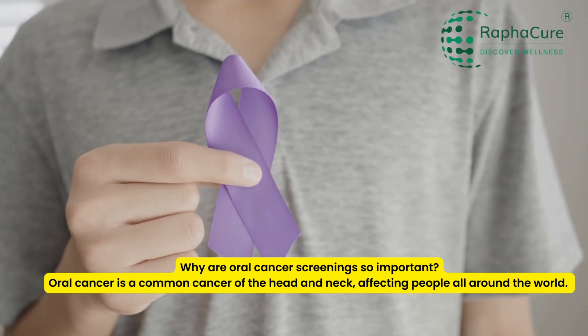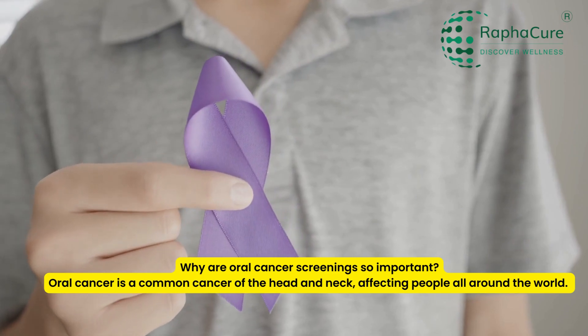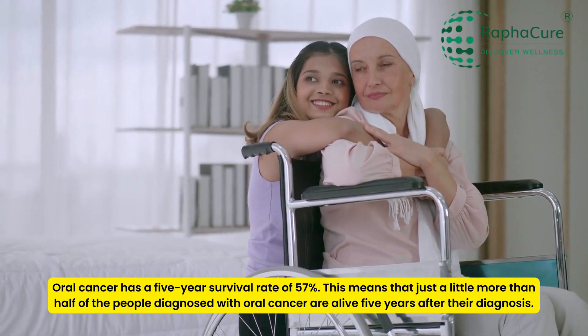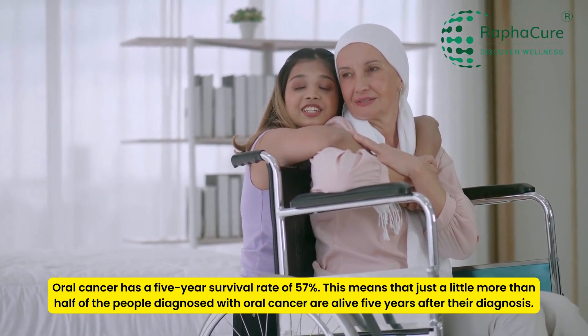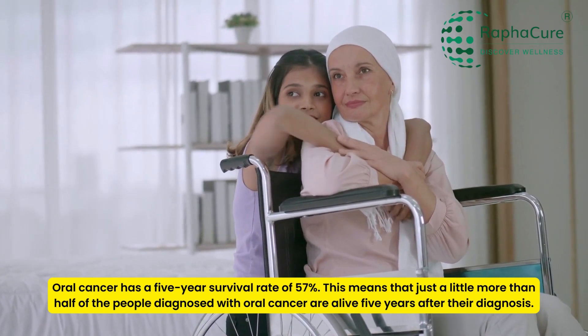Why are oral cancer screenings so important? Oral cancer is a common cancer of the head and neck, affecting people all around the world. Oral cancer has a 5-year survival rate of 57%, meaning that just a little more than half of the people diagnosed with oral cancer are alive 5 years after their diagnosis.